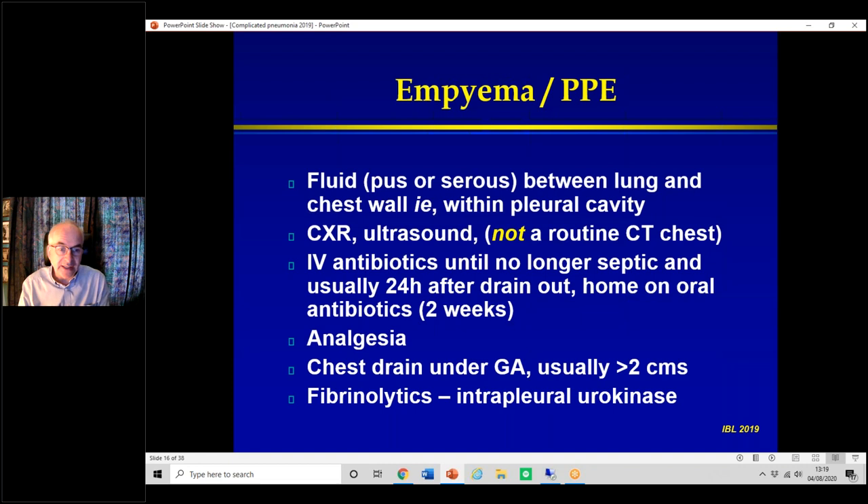When we put the drain in, it's always done under general anaesthetic. I wouldn't let someone do it to me under sedation, and I don't believe just because you're 14 or 15 you should go through that process. Under the anaesthetic we take bloods and put in a long line because they may need IV access for a length of time.